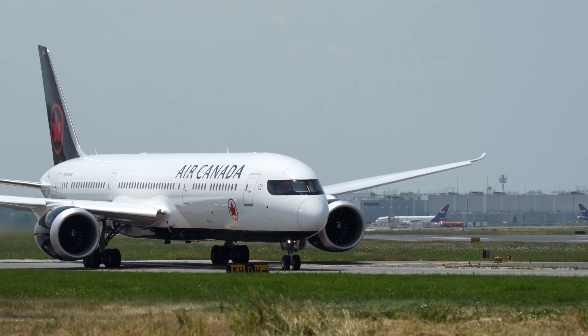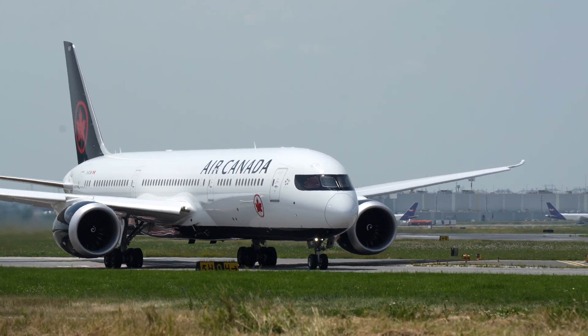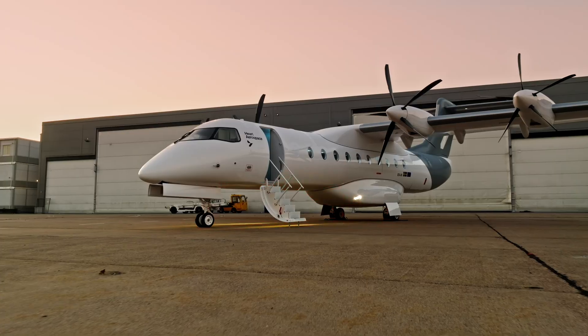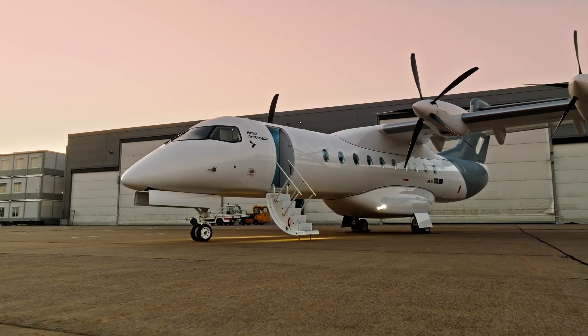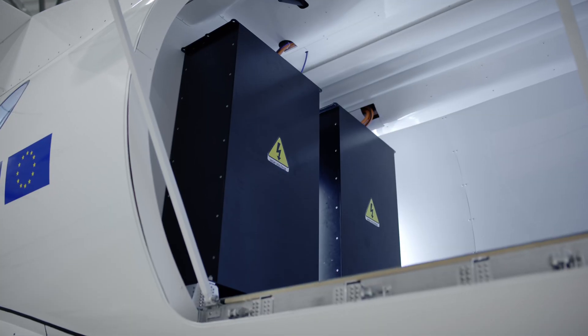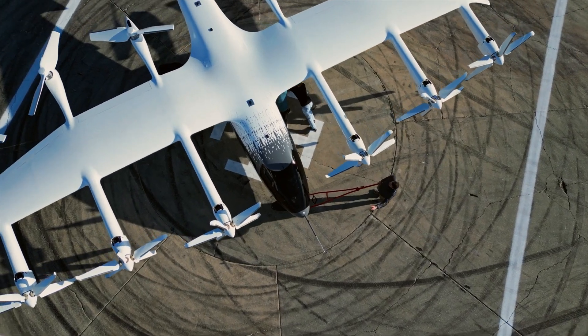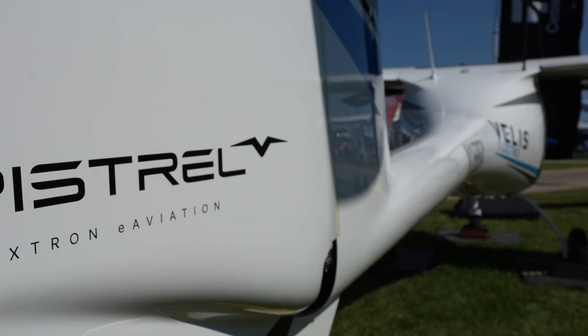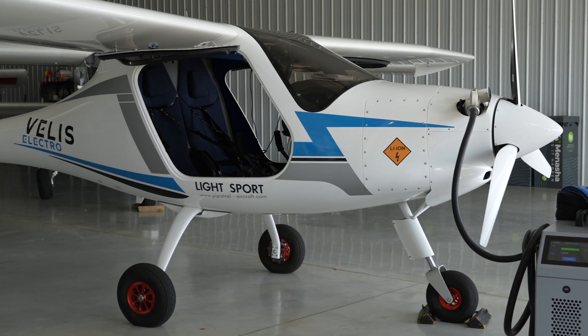When we talk about air travel, most of us think about aircraft that burn jet fuel or 100-octane low-lead aviation fuel, or avgas. But what about aircraft powered by electricity? With the many fully electric and hybrid concepts and demonstrators in development, electric air travel may still seem like a long way off. But for one Textron e-Aviation company, fully electric flying is already a reality.